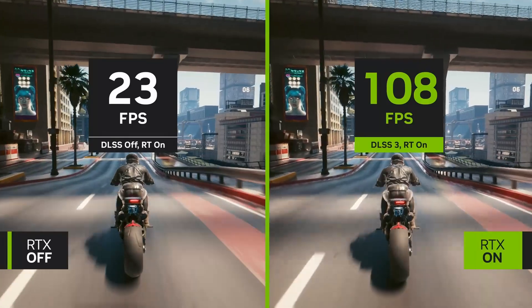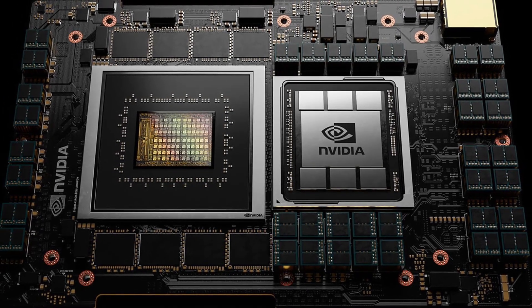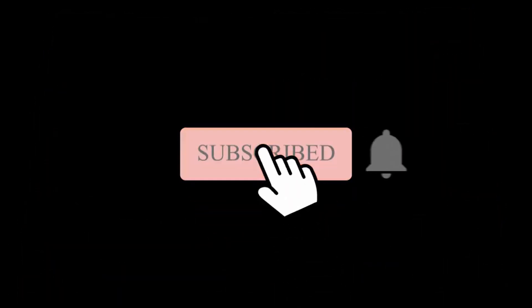If we do get to see the RTX 40 series mobile GPUs at CES in January next year, the next generation of gaming laptops coming in 2023 are really gonna be a powerhouse in terms of performance. So that's it for this video guys, hope you liked it, subscribe to the channel for more such videos, thanks for watching and see you in the next one.